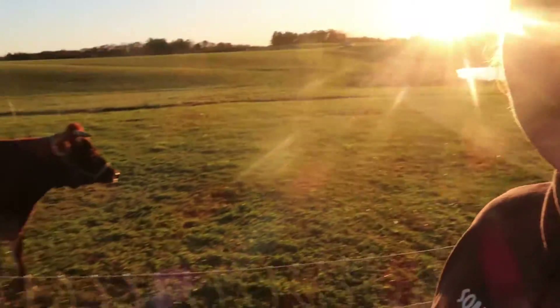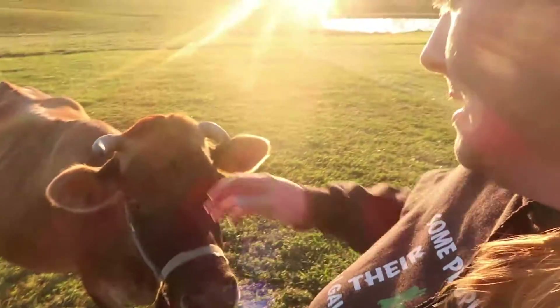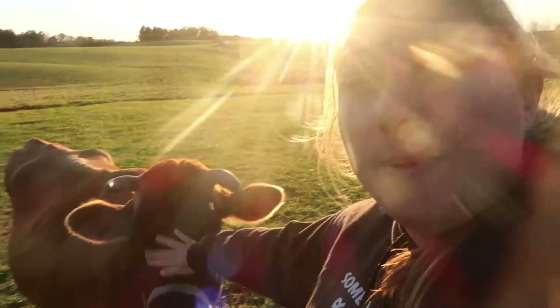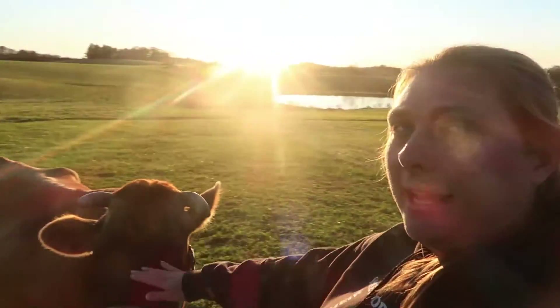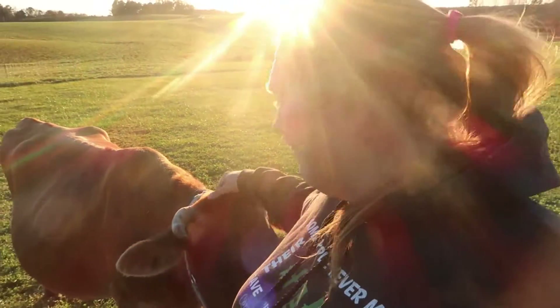We are still homesteading, and I'm going to show you. Hey Buttercup! This lady is about to be a mama again. On Thursday of this week we are expecting our next calf from her. Jersey cows are pregnant for about 279 days, and her 279-day mark hits on Thursday, so we will be looking for a calf.